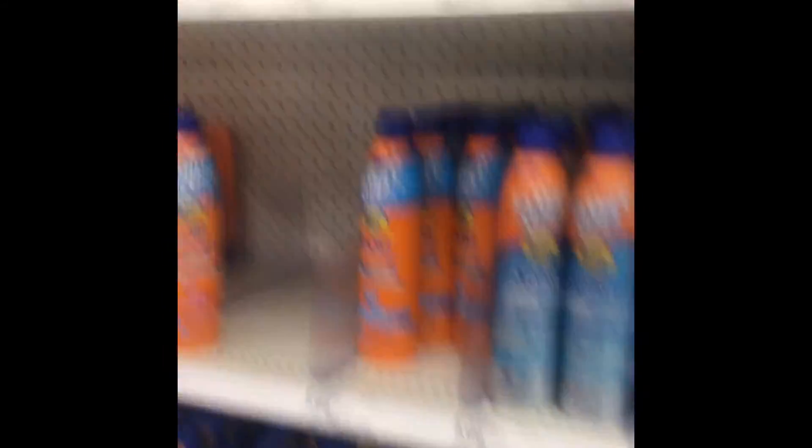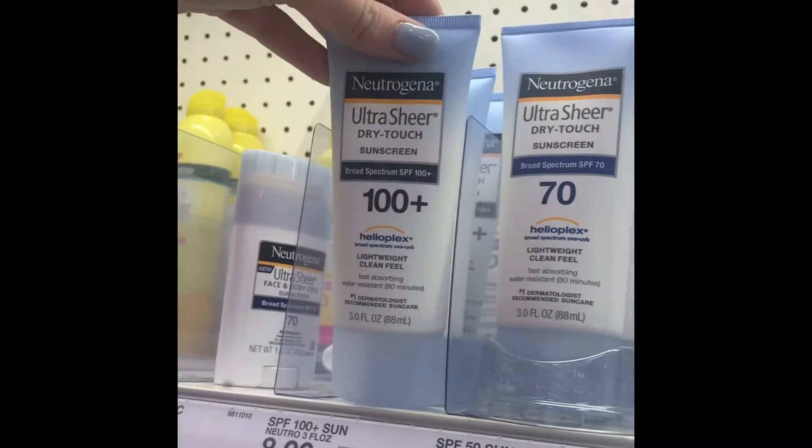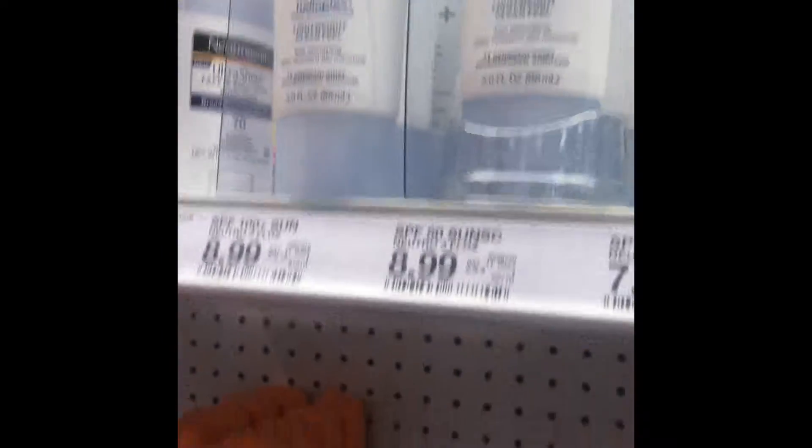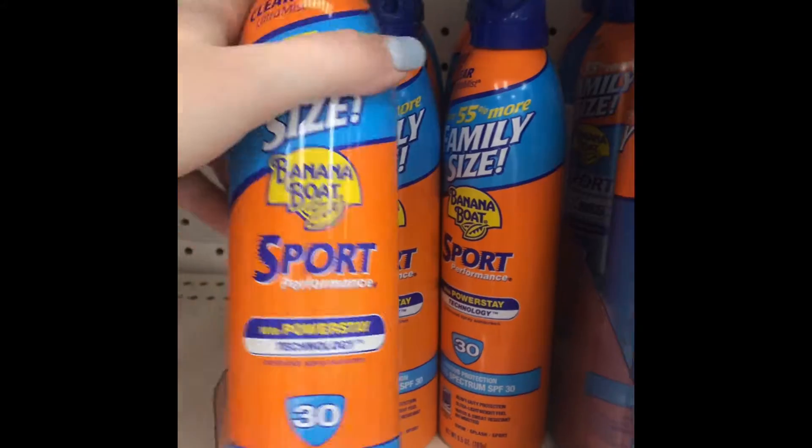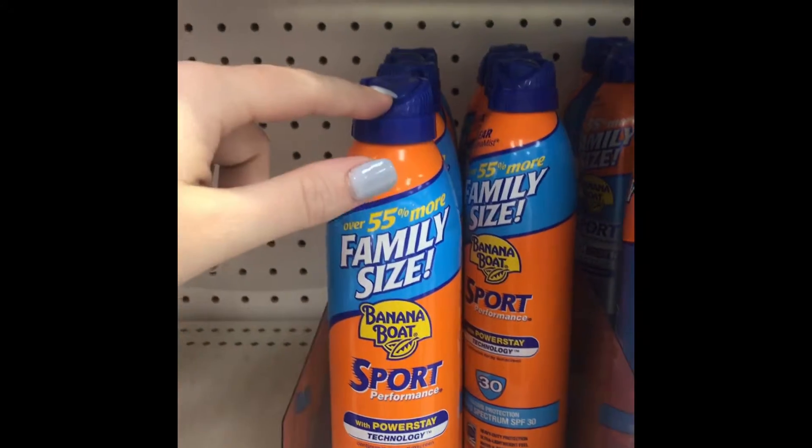Another thing that I need to pick up is some sunscreen. Typically I will get the Neutrogena because I have really sensitive skin and it doesn't cause any breakouts. But they also have the Banana Boat spray, so I might get that — not sure.